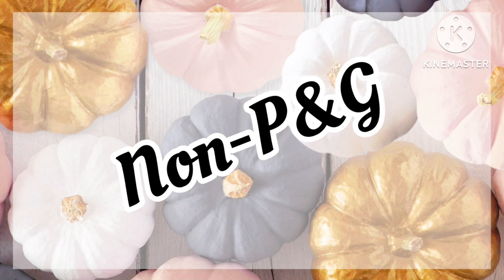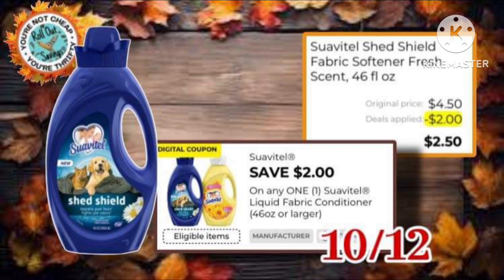Now, these are our non-P&G items that I found in our coupon matchups for the past couple of weeks. You have the Suave, $4.50 with a $2 off, making it just $2.50.